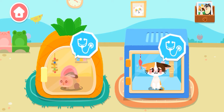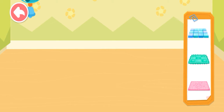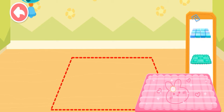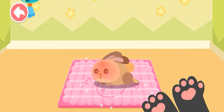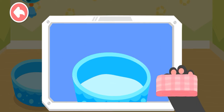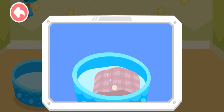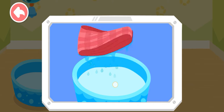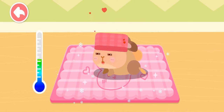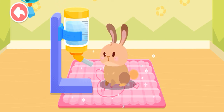They look very uncomfortable. Let's give them treatment. The rabbit got sunstroke. A cooling panel will help cool the rabbit. Put a wet towel on the rabbit's head and it will feel much better. Let's put the wet towel on its head and give it some water.